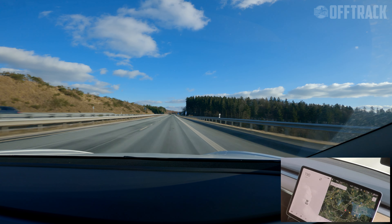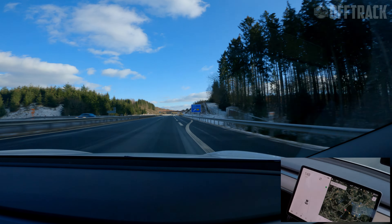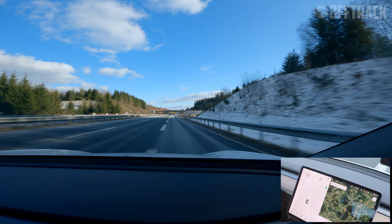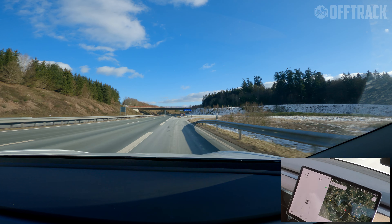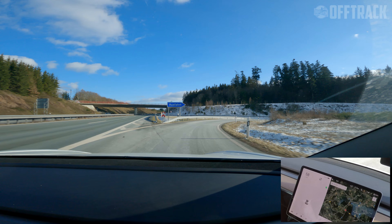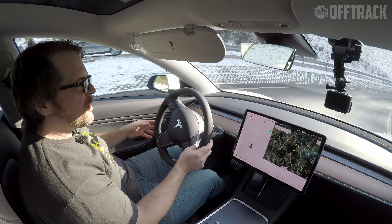So does the Tesla Model 3 Performance make a cool Autobahn car? Oh my god, yes. Would it go very far at those speeds? No. We just wiped off about 70 kilometres of range in about 10 to 15 kilometres of driving. But for everything there's a trade-off.